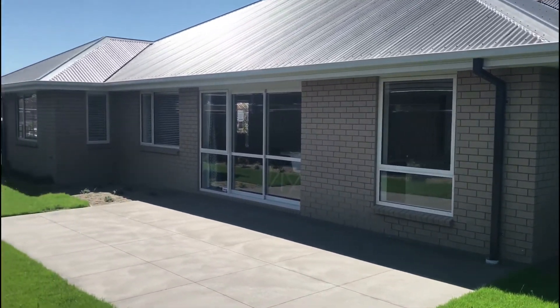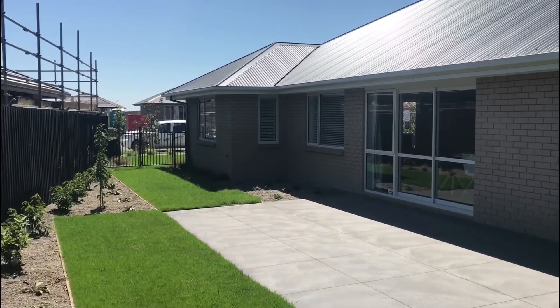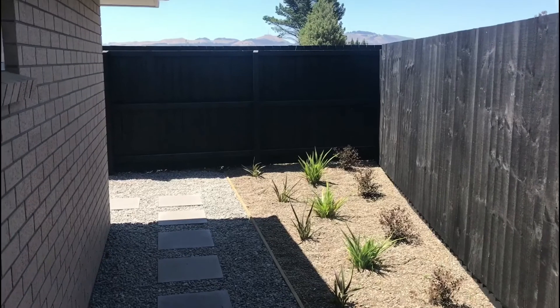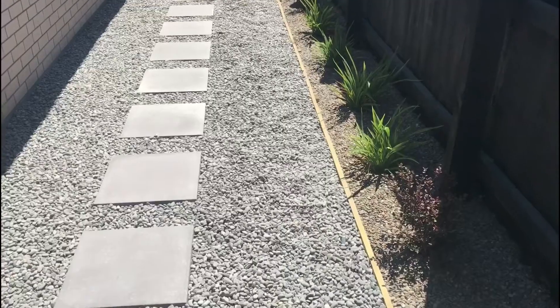Today Homes is a local family owned building company that have built thousands of homes in the area over the past 30 years. We're a name and brand you can trust.